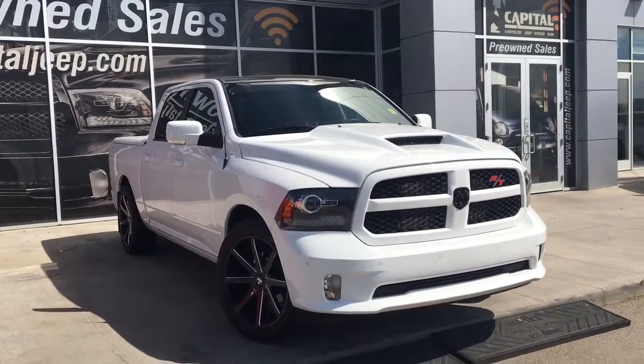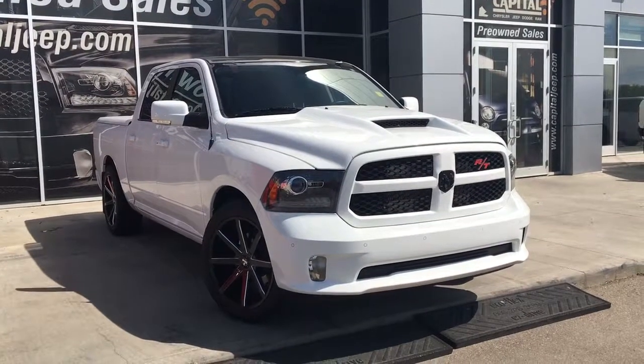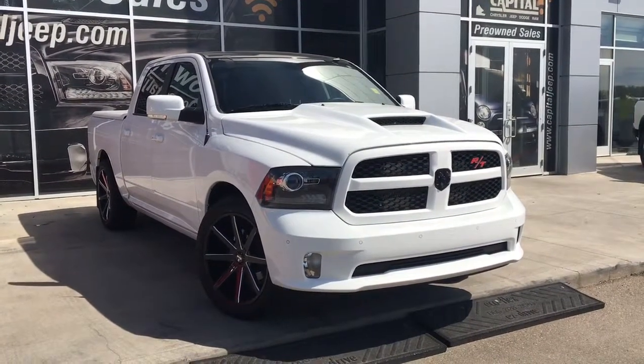Hello and welcome to Capital Jeep. My name is Jasmine and today we're going to be looking at this 2015 Dodge Ram 1500 Sport in bright white.